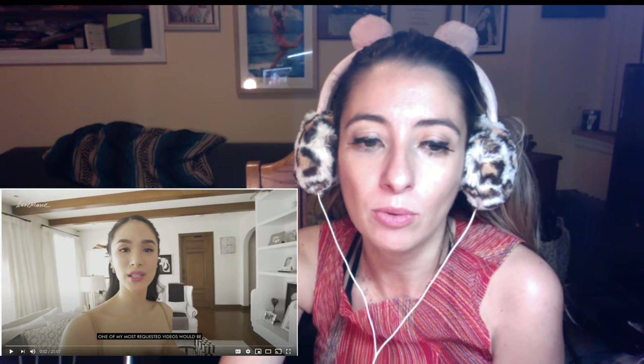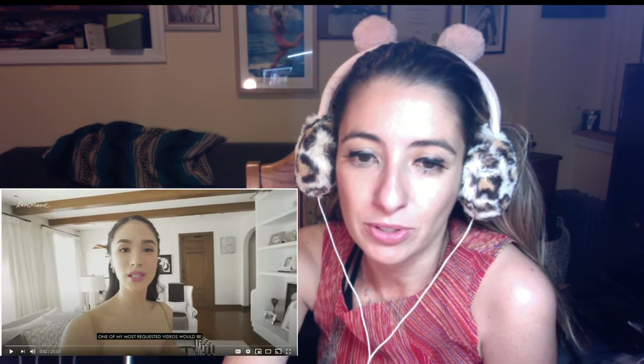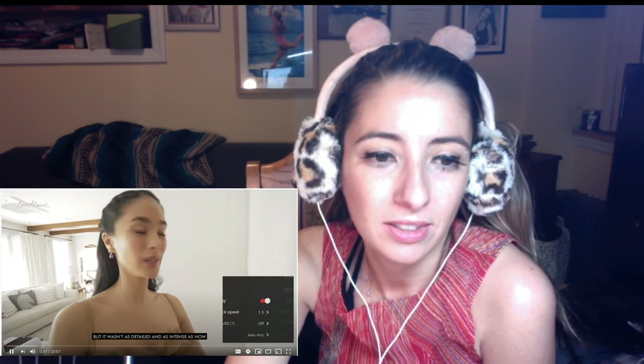My closet tour by Heart Evangelista — that's what you guys wanted to see. I got so many emails saying you have to see her closet, it is amazing. I just thought, what does one of the most beautiful women's closets look like? I was so curious to know what her closet looked like, because guys, closets will tell you a lot about a person. All right, we're just gonna jump right into this. The video is going to take you on a tour of my walk-in closet. I did one before for a magazine but it wasn't as detailed and intense as now.